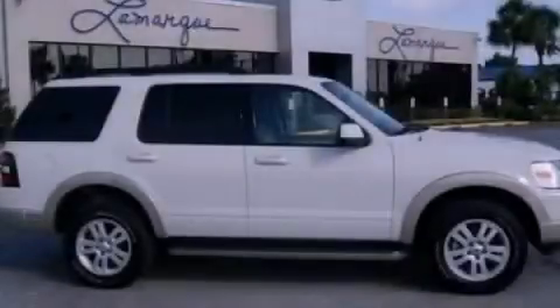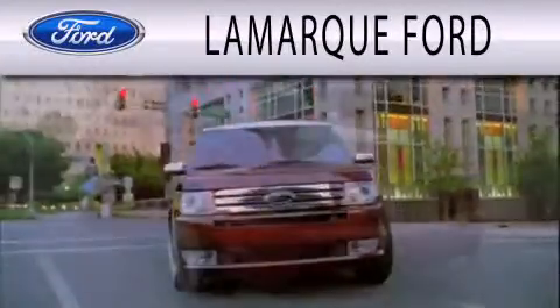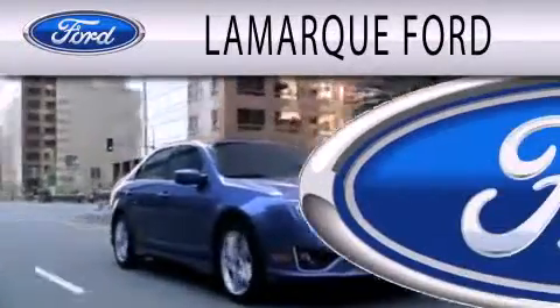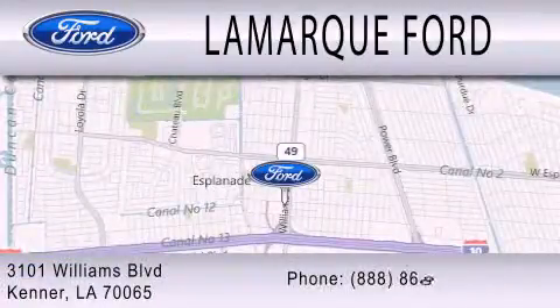Stop by today and test drive this automobile for yourself. Lamarck Ford is dedicated to doing everything possible to ensure that the experience you have selecting your next vehicle is as pleasant as possible. We are located at 3101 Williams Boulevard in Kenner.